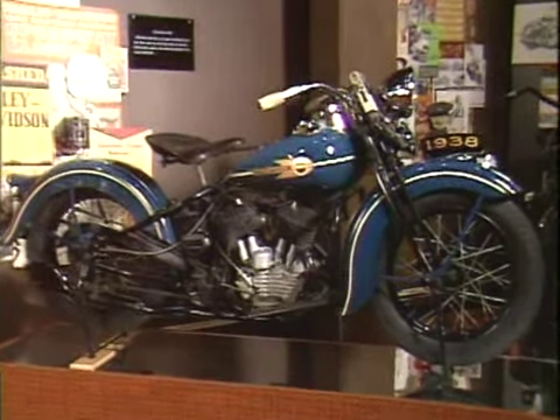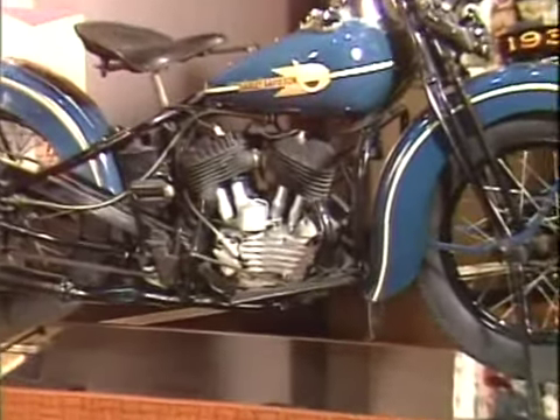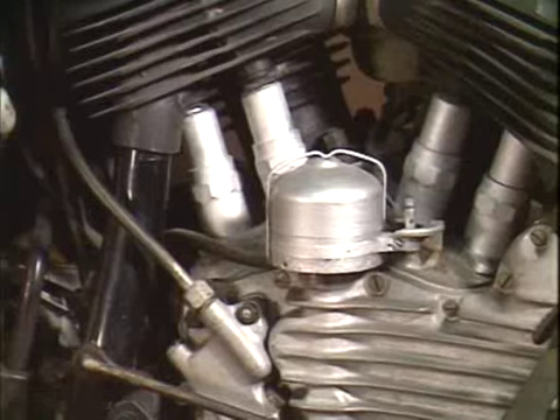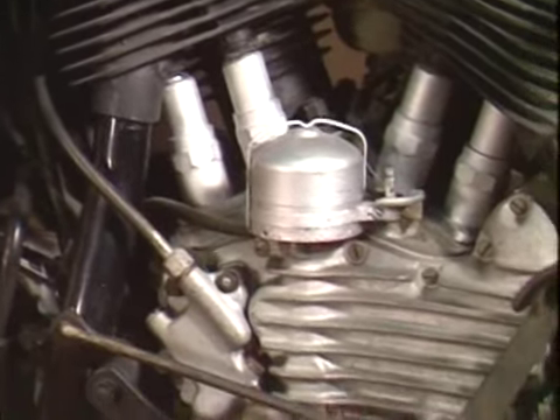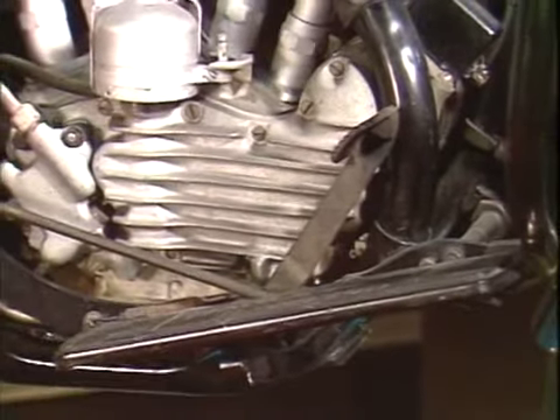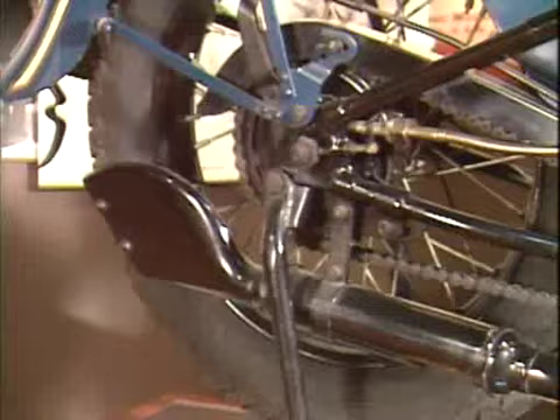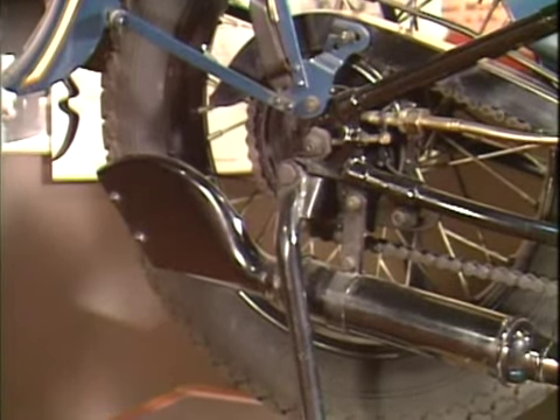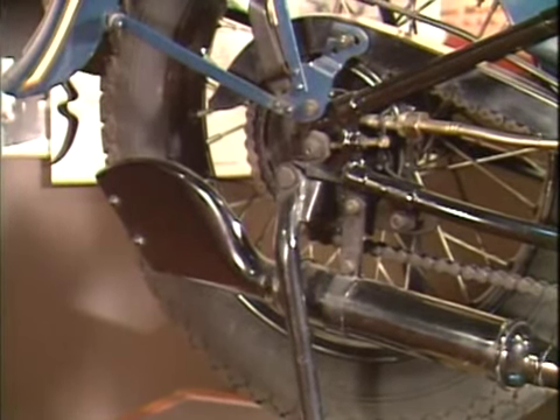This is a 1938 WLD 45 cubic inch, highest compression sports solo V-twin. It has an externally mounted distributor, footbrake and footboard, fishtail exhaust. The drive chain is on the opposite side to the 74, but the same side as the Sportster.